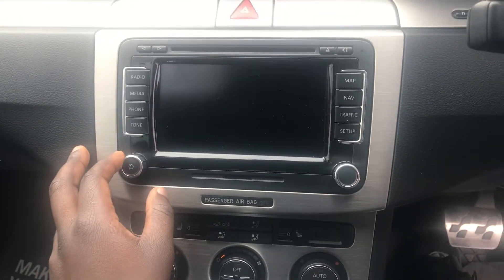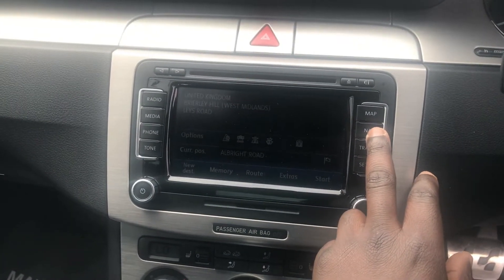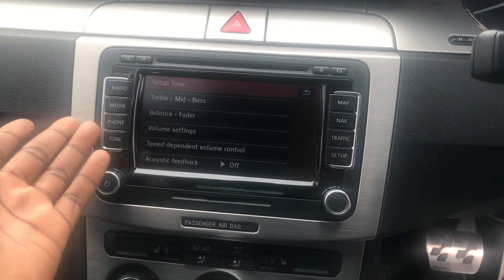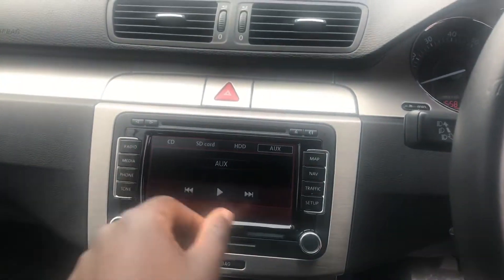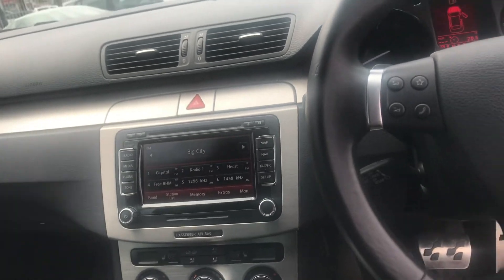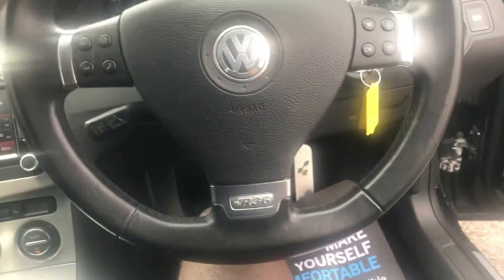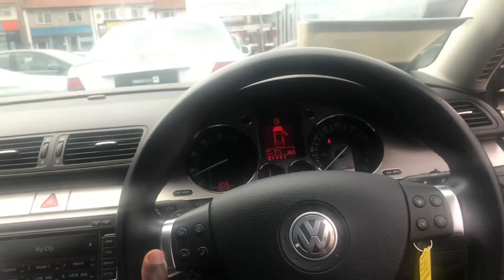On the media system — loading up — boom, we've got nav here, maps, settings for bass and music, phone settings, media settings, and radio. Looking at the steering wheel, it's not exactly flat-bottomed but it's a really nice feel. As you sit here and feel the steering wheel, you can tell it's been treated very well.